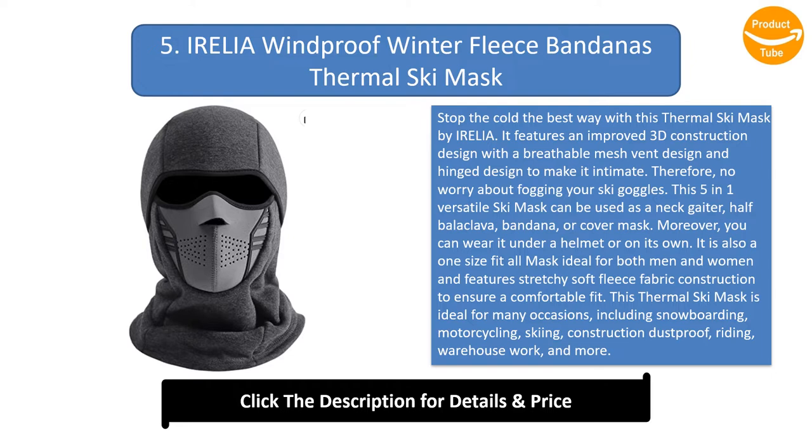This 5-in-1 versatile ski mask can be used as a neck gaiter, half balaclava, bandana, or cover mask. Moreover, you can wear it under a helmet or on its own. It is also a one-size-fits-all mask ideal for both men and women and features stretchy soft fleece fabric construction to ensure a comfortable fit.